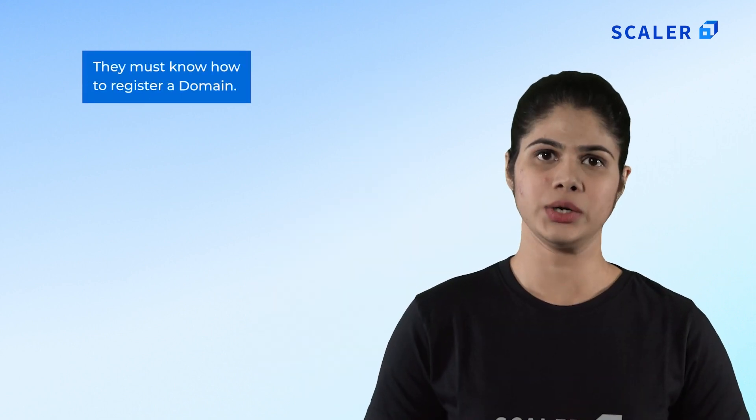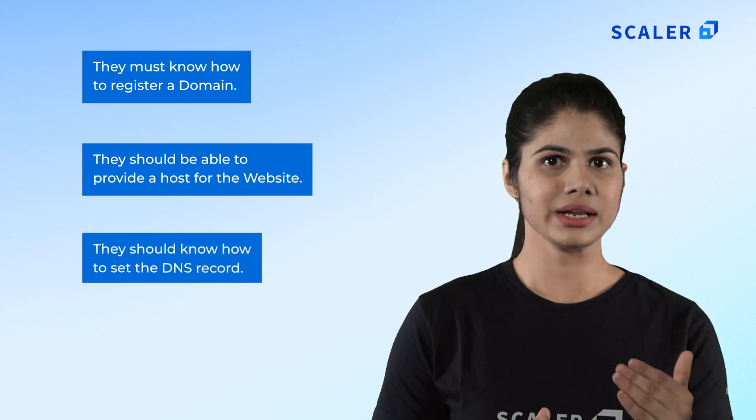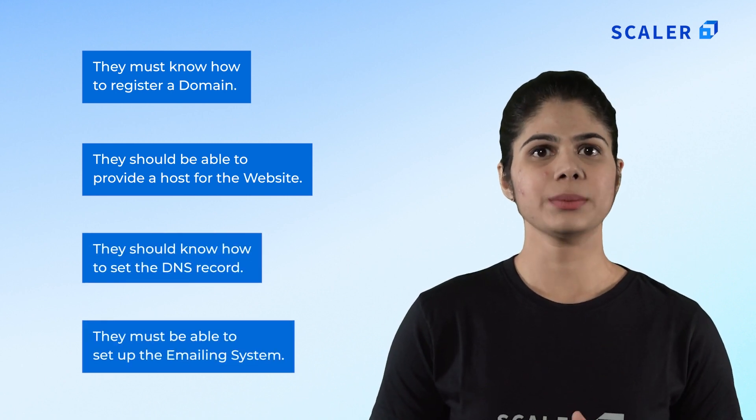Work on deployment skills. After you have learned about the tools, you have to learn how to publish the front end on the web. Once you have completed project development and evaluated the web, the only thing left is to deploy the app to a web server. A developer with current deployment capabilities can guarantee that no resources are wasted. The developer must know how to register a domain, provide hosting for the website, set the DNS record, and set up the emailing system.